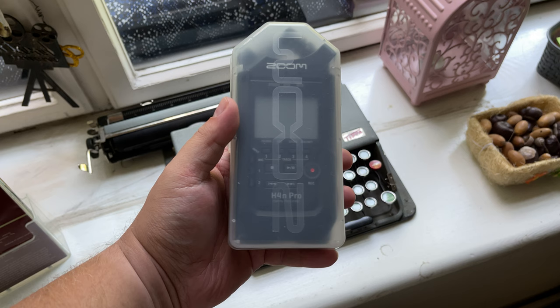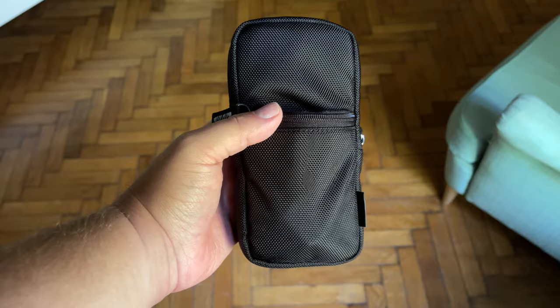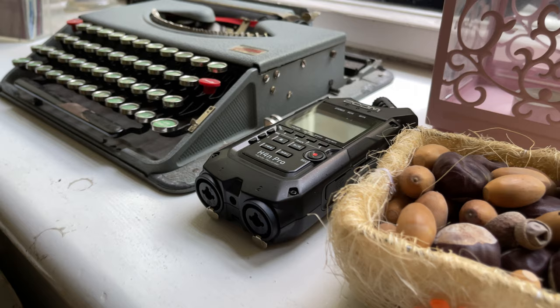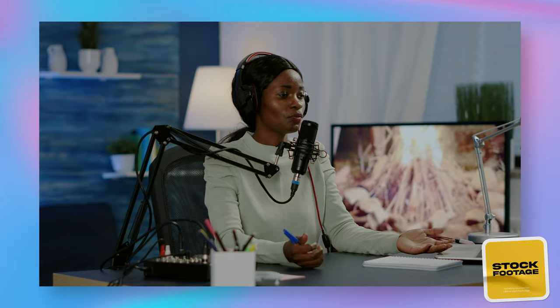They also come with handy cases for extra protection. The Zoom H4n Pro comes with a plastic case, which will at least protect the device from scratches and scuff marks. The PCM-D100 comes with a handy pouch, which also allows you to carry accessories at the same time. It's good to know that both devices are built to last.